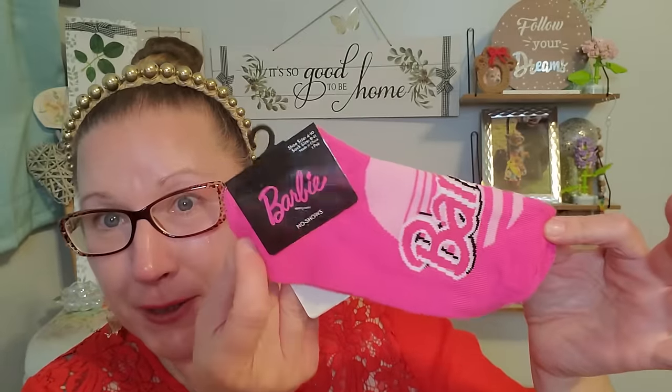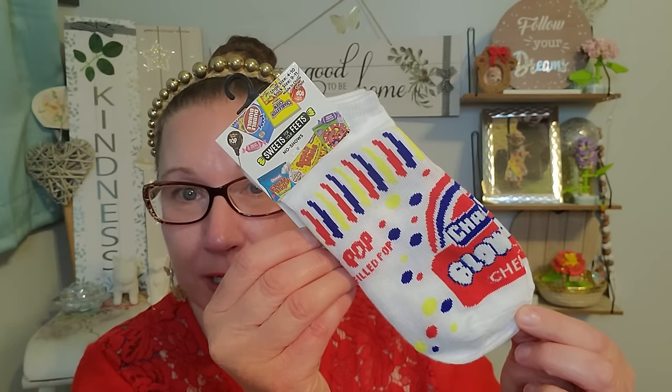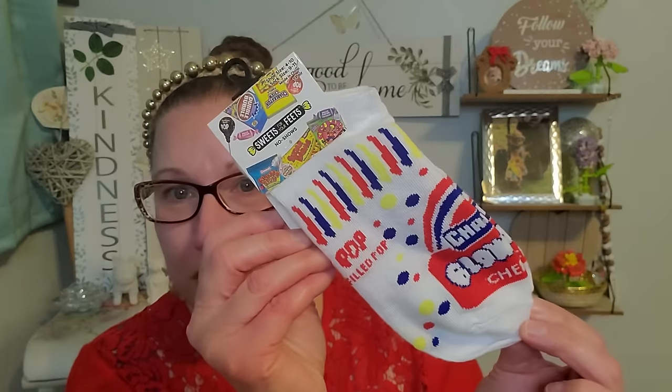I found some fun socks and these are making me happy — summer vibe socks for my house. They're nice and thin and low cut. This is Barbie No Show, shoe size 4 to 10. I love Barbie, so I'm super excited — they're nice hot pink and they're going to be so comfy on my feet for the summertime. We also have this really fun fancy one — 'Sweets for Your Feet,' shoe size 4 to 10. It says Blow Pops, Charms, Cherry — just the cutest little pair of stockings ever.